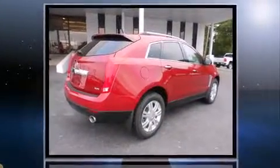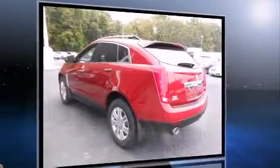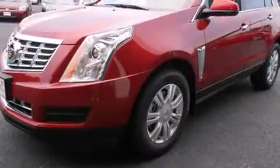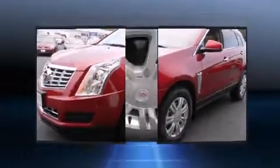A wealth of standard features means that you no longer have to sacrifice, like leather upholstery, delay off headlights, a power seat, power moonroof, a power rear cargo door, blind spot sensor, adjustable pedals, and seat memory.